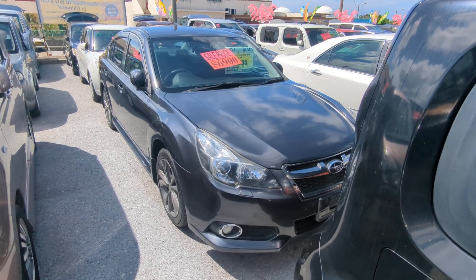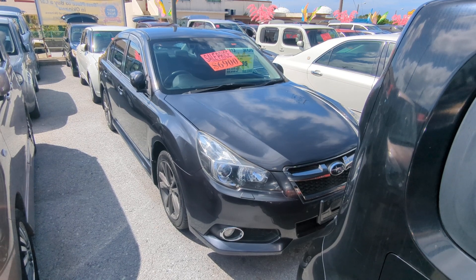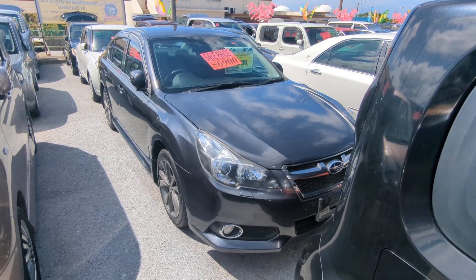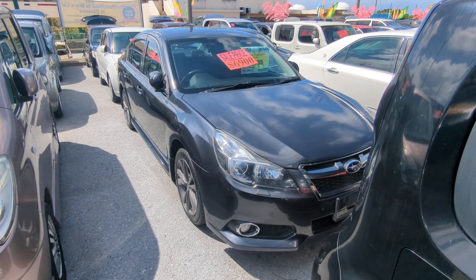Hey everybody, this is Don over Johnny Z's Cars, voted the best place to buy a car in Okinawa by the military community. Today I'm going to show you this 2013 Subaru Legacy B4 — this is the new body design. It's got 91,000 kilometers on it, which is about 56,000 miles.